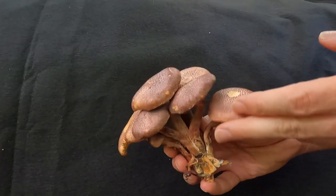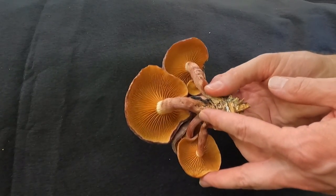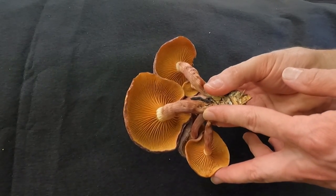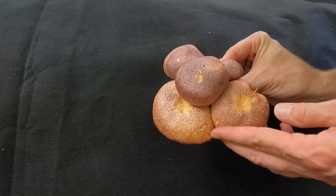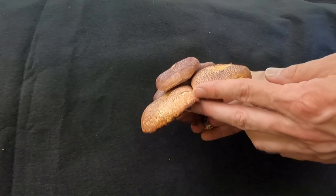They grow from summer all the way into fall, and right through the winter in some warmer climates. They are widespread throughout North America. They do contain psilocybin and psilocin, which are both psychoactive substances.